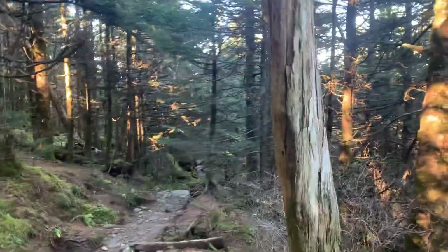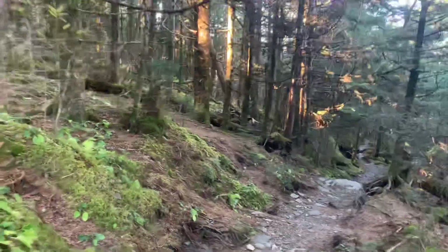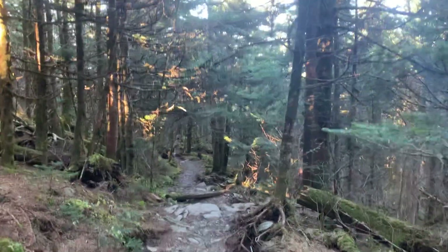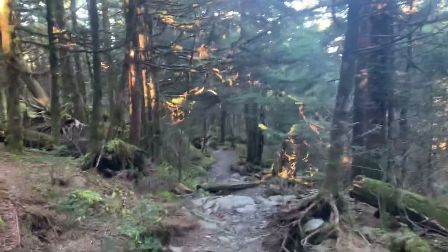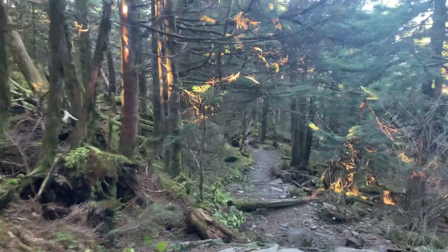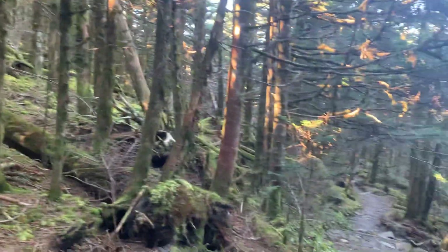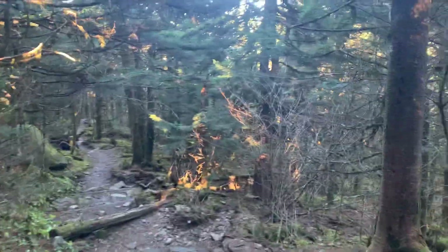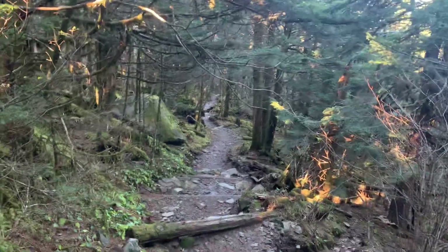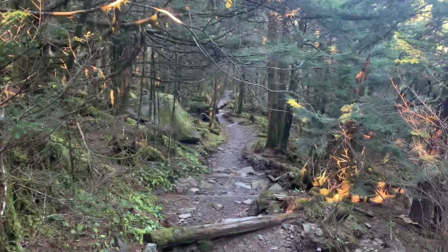You can see this area is very unique. Looks like this trail is mostly downhill. Watch your step — there's a lot of rocks.